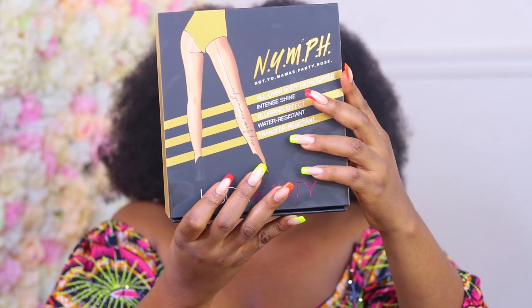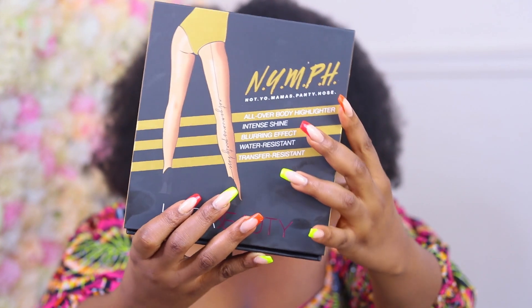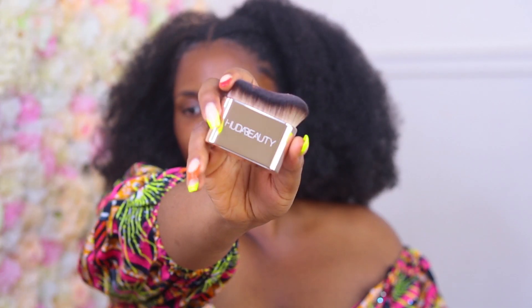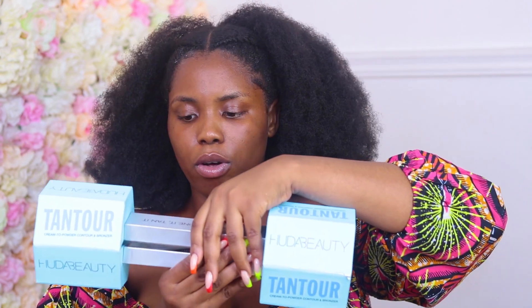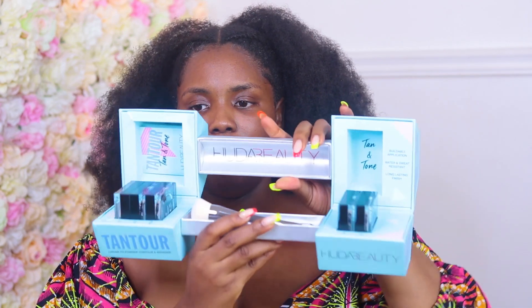I'm going to be showing you guys two new products today: the Nymph all-over body highlighter and the 'Not Your Mama's Pantyhose.' The packaging is so pretty. I've used this a couple of times — they're universal shades and have super full coverage. I used this with my girl Sandra from Lifer Beauty in Lagos; it held up to the heat and was waterproof. I also recently got a refill of my Huda Beauty foundation in the shade Mocha, because I've gotten darker. The new product I'm showing you is their Tantor contour cream.